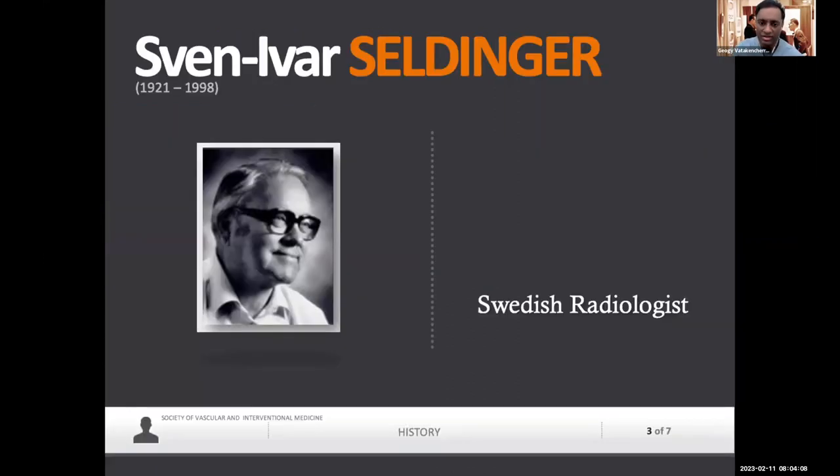Why did the word radiology kind of develop around this field? Why did interventional radiology develop in radiology? Well, a couple of pioneers and innovators enabled that.